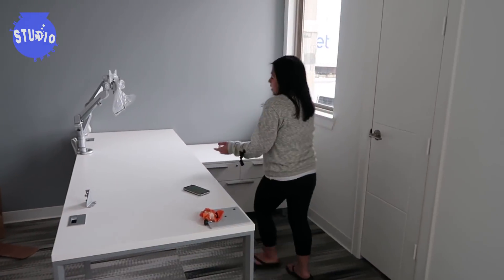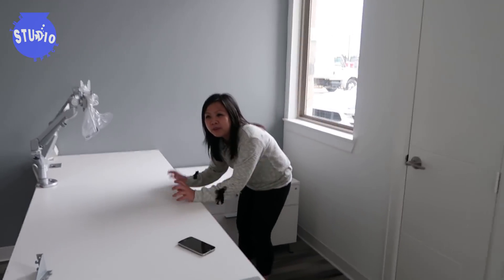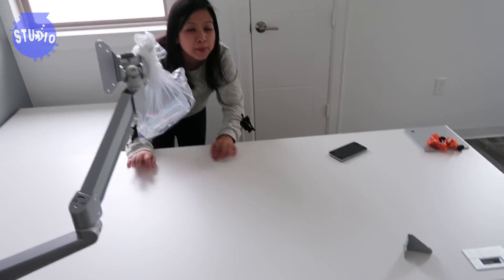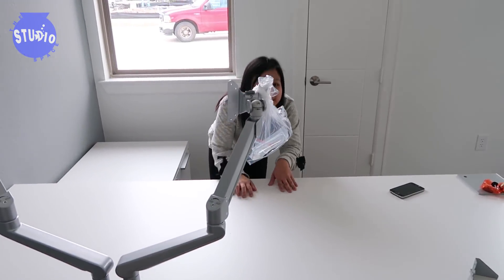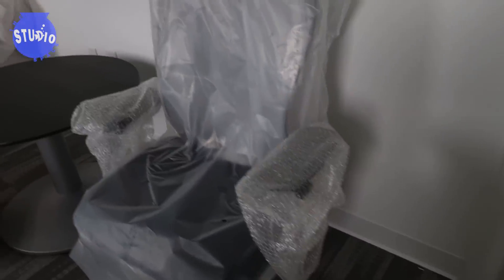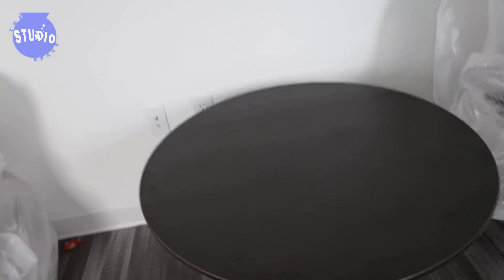This is where I work. This is where I would edit videos and upload videos — film and everything here. Yeah, so next to my room there's another little area where people can sit and hang out.